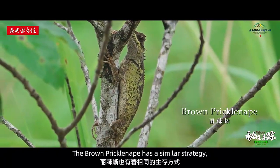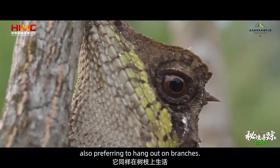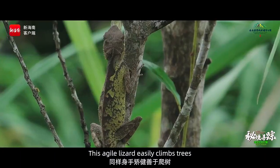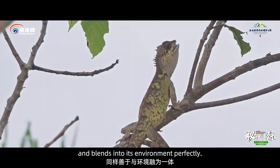The brown prickle nape has a similar strategy, also preferring to hang out on branches. This agile lizard easily climbs trees and blends into its environment perfectly.